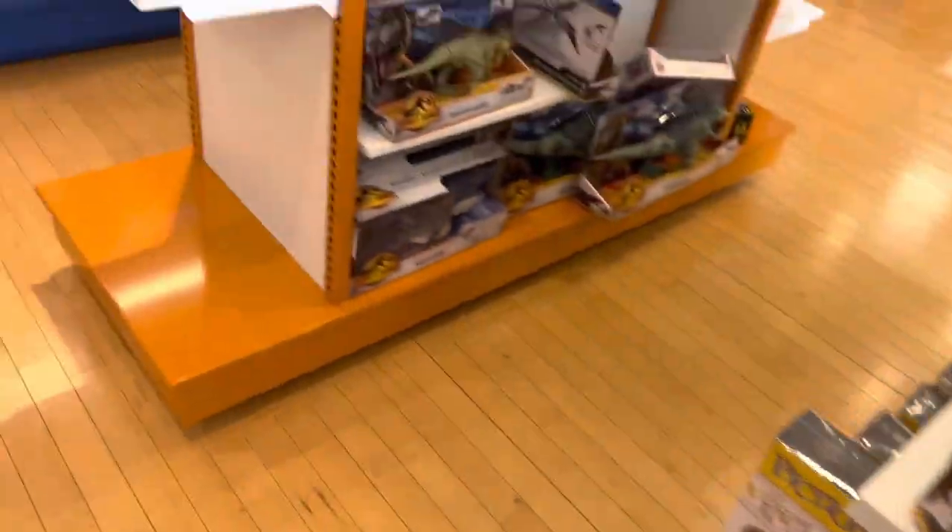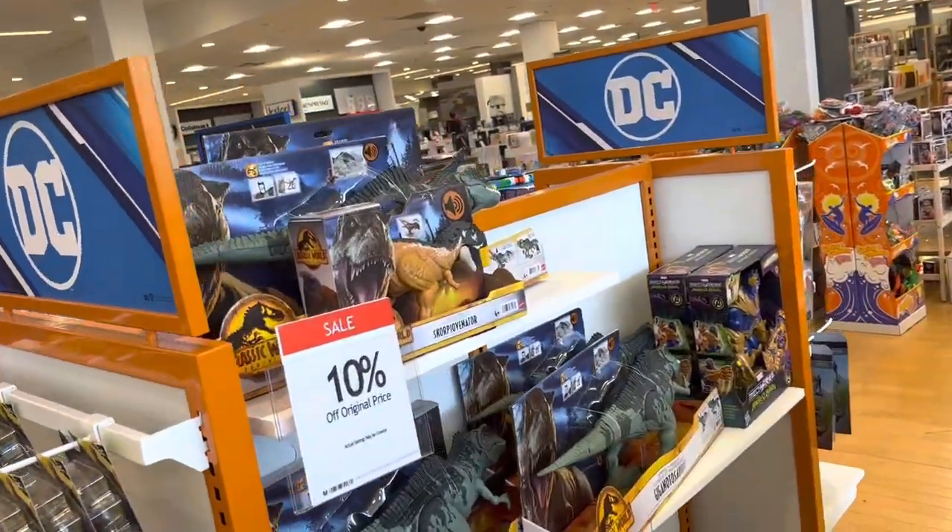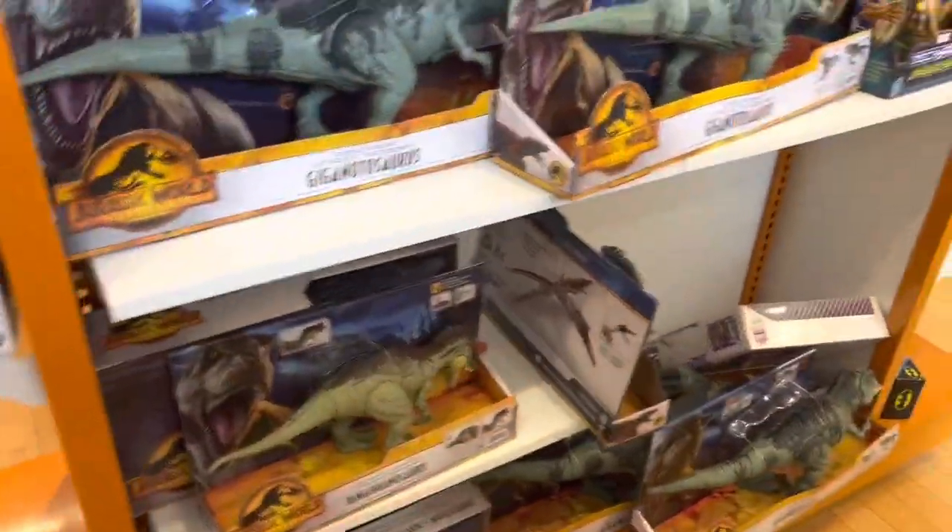Let's see if there's anything else interesting around here. This says DC, but obviously there are a lot of Jurassic items here.